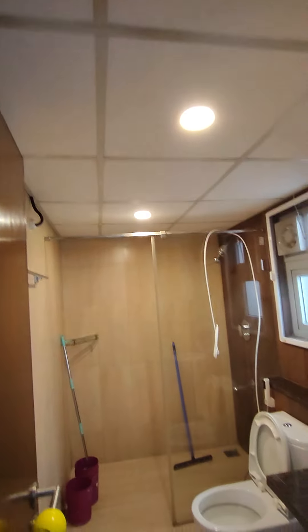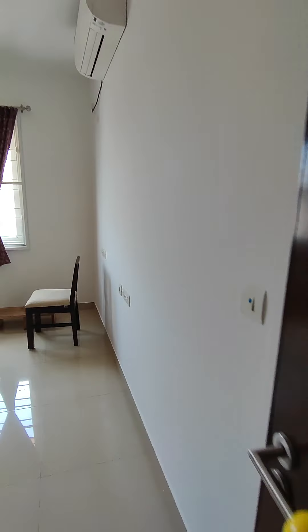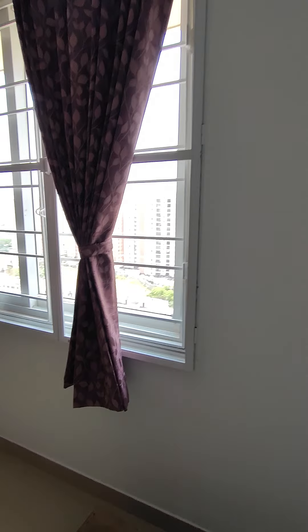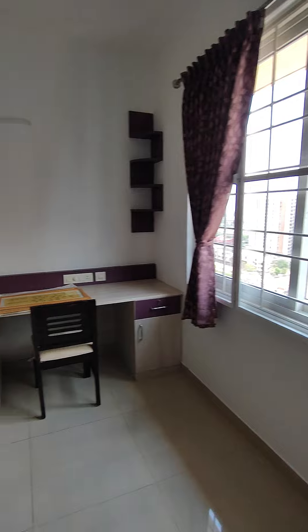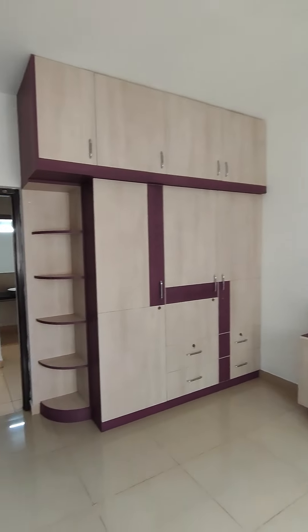There's a 25-liter Jaguar geyser in the false ceiling. This is your guest bedroom — it also has a Daikin AC, grills, mesh, curtain rods, a study table, and wardrobes made up to the loft.